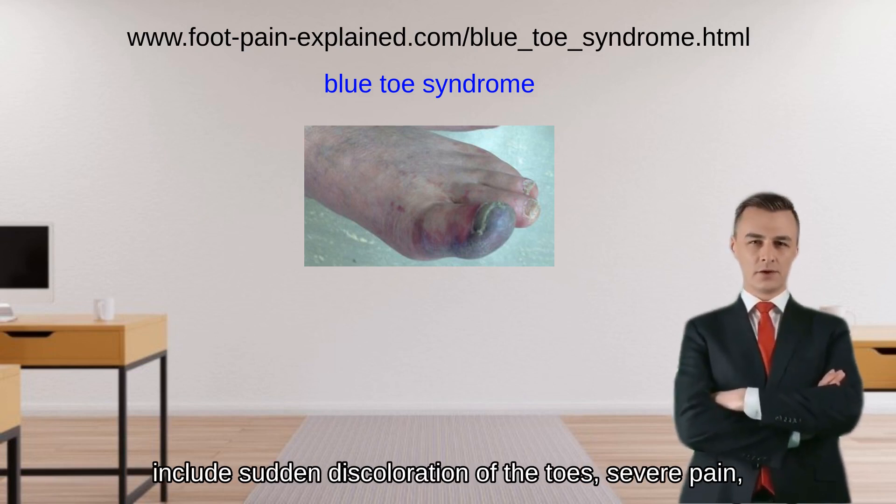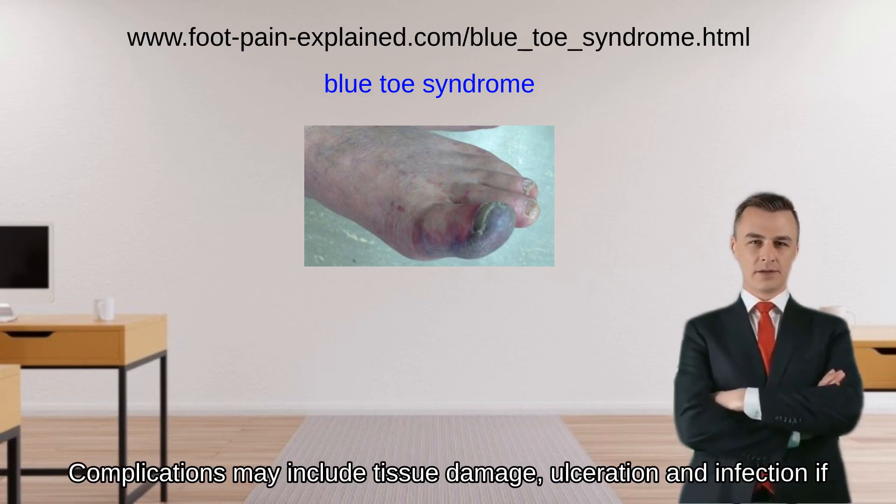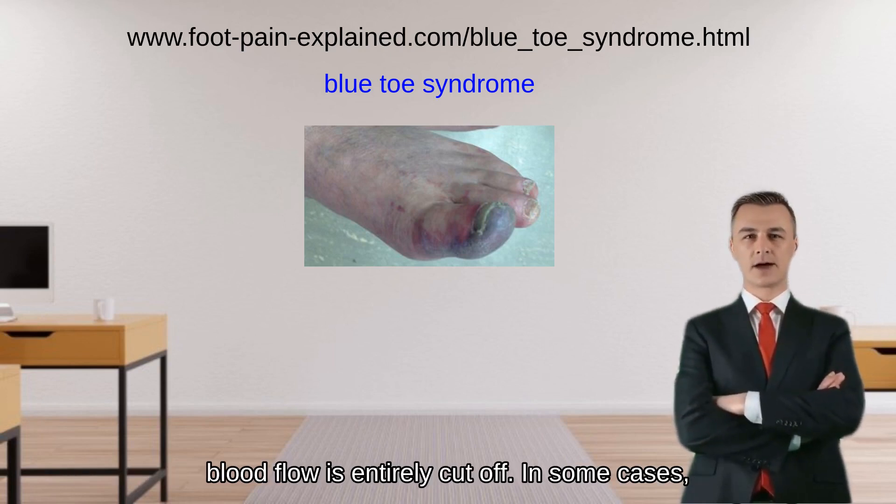Symptoms of blue toe syndrome include sudden discoloration of the toes, severe pain, weakness, and trouble walking or standing. Complications may include tissue damage, ulceration, and infection if blood flow is entirely cut off.